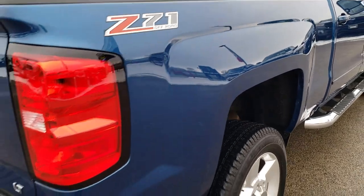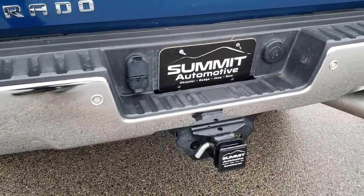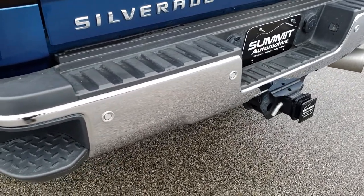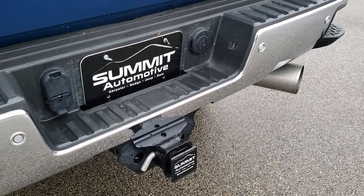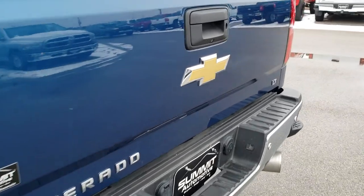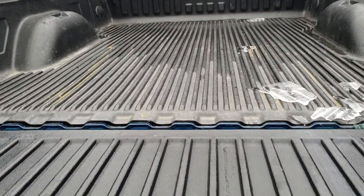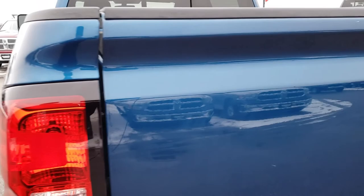Z71 off-road suspension with the skid plate and Rancho shocks. Backup sensors and in-bumper steps. Full towing package which includes the receiver hitch, 4-pin, and 7-pin wiring. Tailgate is in really nice condition — no dents or dings. It has a locking tailgate as well as a backup camera, shock-down assist, easy lift assist on the tailgate, and a drop-in bed liner.